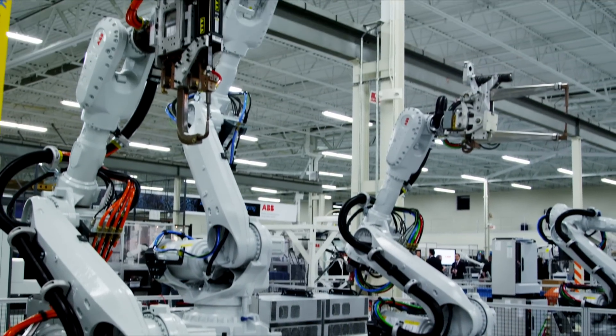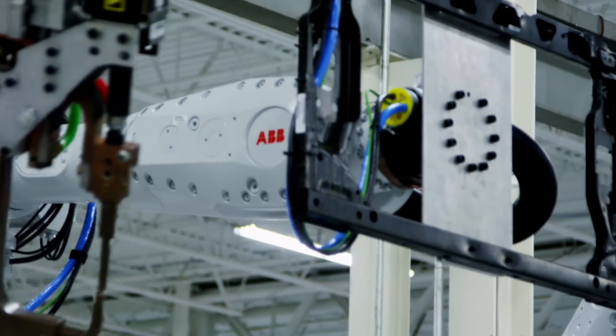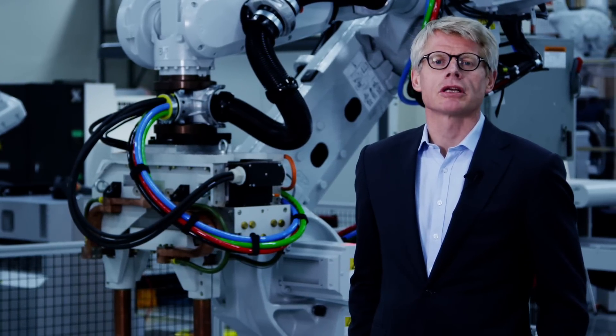The best example of this design change can be seen in our recently introduced IRB 6700. From the curves on the face of the robot to the new colors, you can see the design language that all of our robots will adopt.